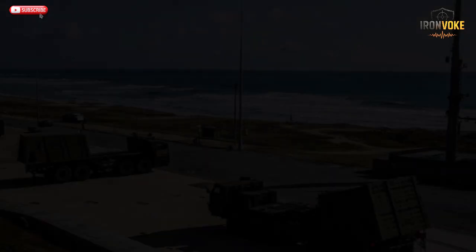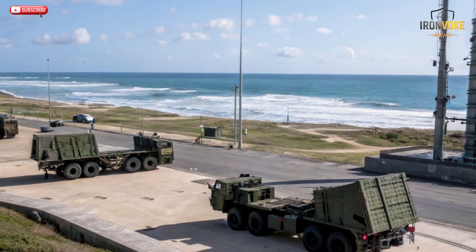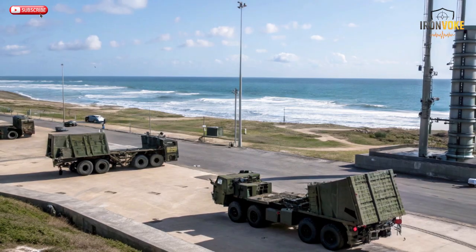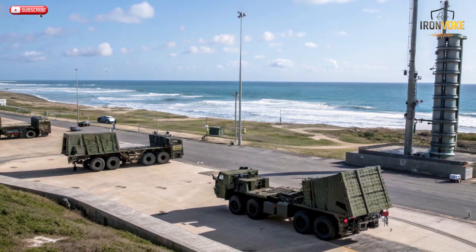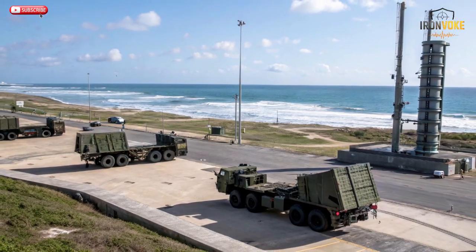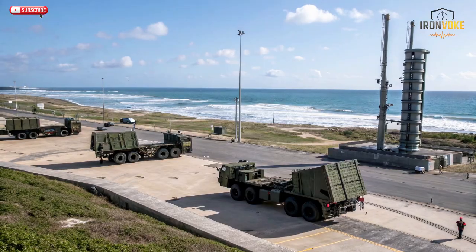SPYDER's reputation didn't take long to spread beyond Israel. Countries like India, Singapore, the Philippines, Vietnam, and the Czech Republic have all acquired or deployed the system. Each nation values SPYDER for its reliability, adaptability, and quick setup. In India, the SPYDER-SR and MR systems form part of a layered air defense shield, providing protection for vital installations and air bases. Its performance during live drills impressed military observers. The system consistently hit fast-moving drones and simulated cruise missiles with pinpoint accuracy. SPYDER's track record in real-world exercises has proven it can handle diverse conditions, from humid jungles to high-altitude terrain.